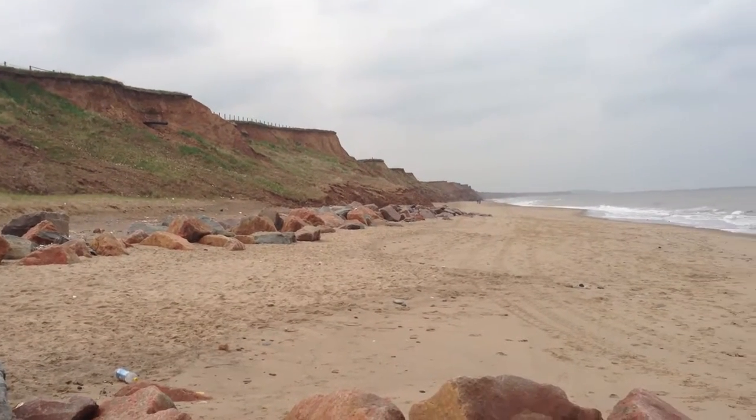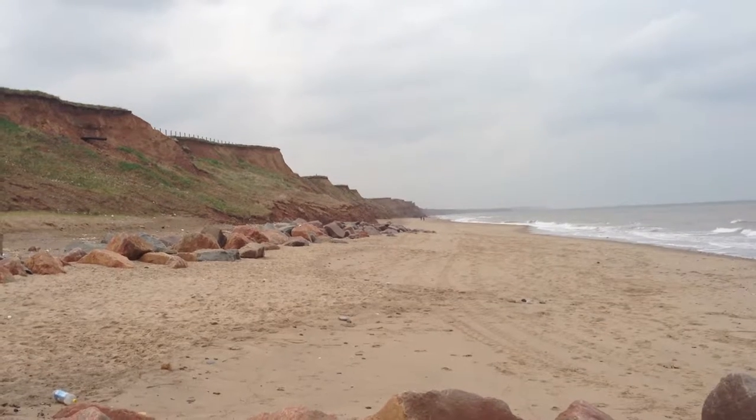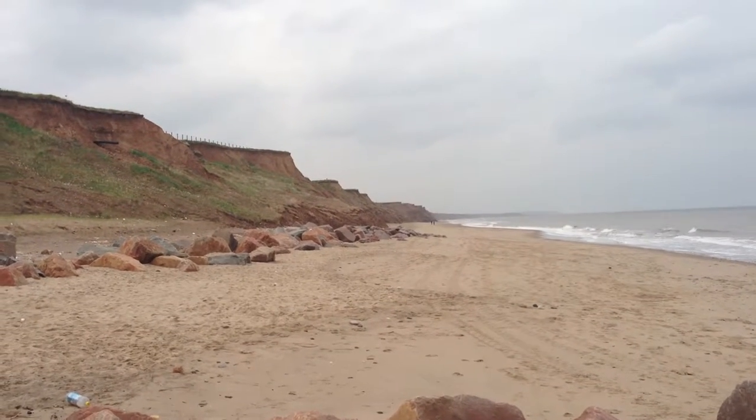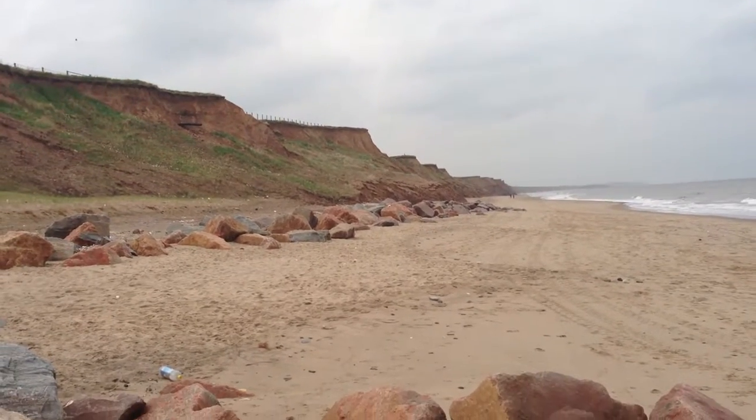This is Mapleton again, looking north towards Hornsea. This is the northern edge of the sea defences. Looking into the distance, you can see that the cliffs themselves are quite steep in their nature.